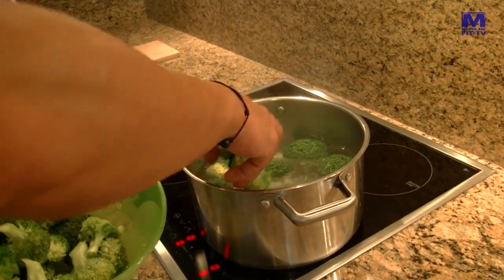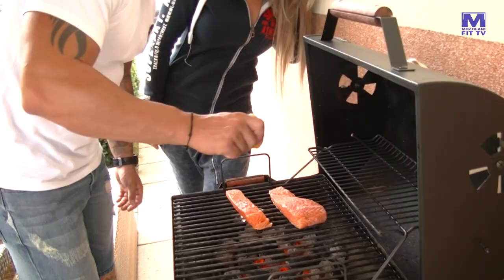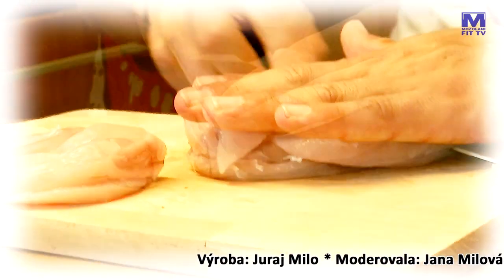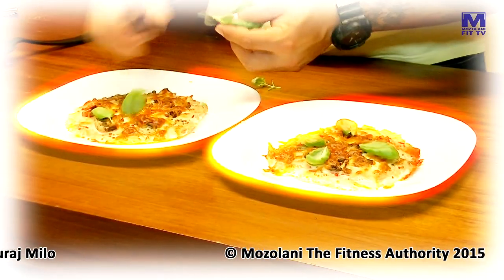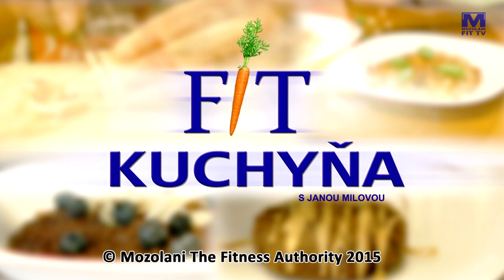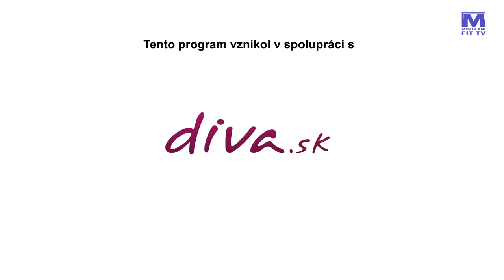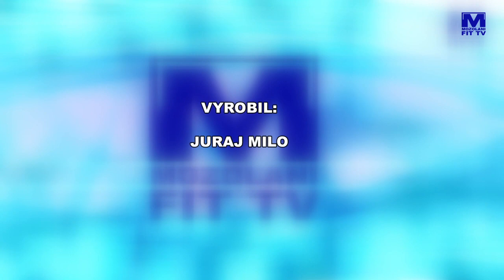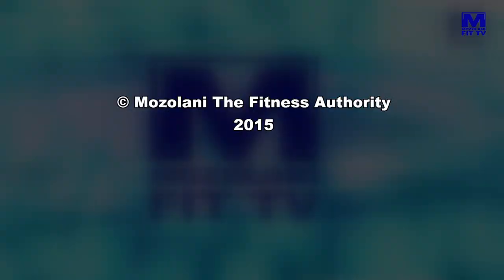Aj do ďalšieho dielu príde Viktor a tentokrát budeme grilovať. Chcel by som sa podeliť s divákmi o moju skúsenosť, že losos sa vždy pečie najprv zo strany, kde je koža. Pochutnáme si na lososovi, takže nezabudnite si nás zapnúť aj nabudúce. Ďakujem za pozornosť.